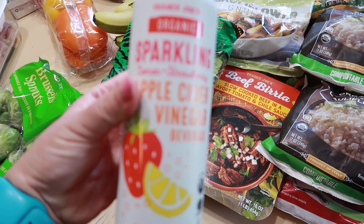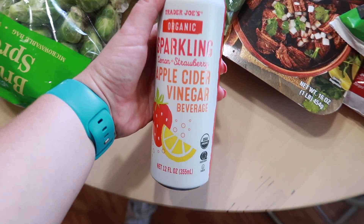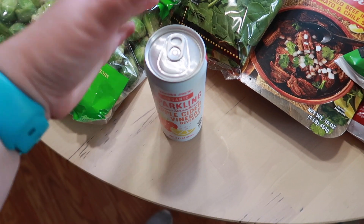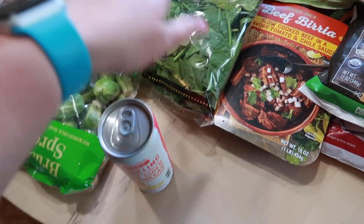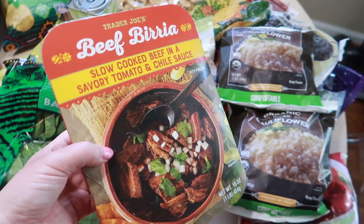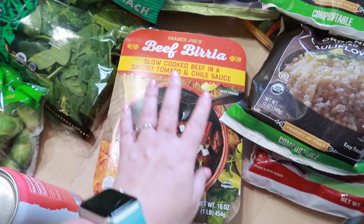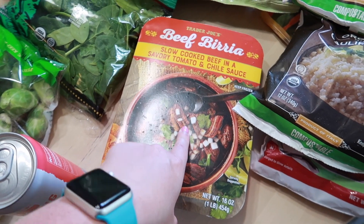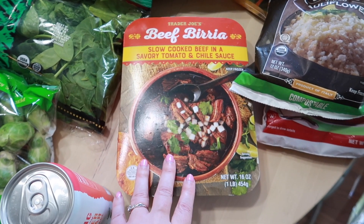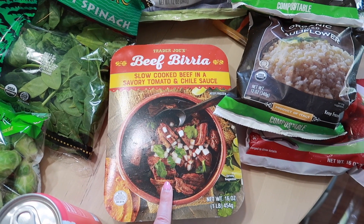I also picked up this sparkling apple cider vinegar drink. I really just saw this and thought, 'Hey, I want to try that — sounds interesting.' I heard this was new in the store, and it has all the clean, healthy ingredients I'm looking for. I figured we could just pair this with a cassava flour or almond flour tortilla — I think I have some of those in the freezer — so it's just a good quick meal.